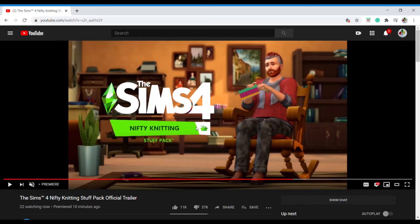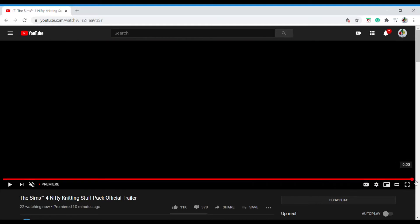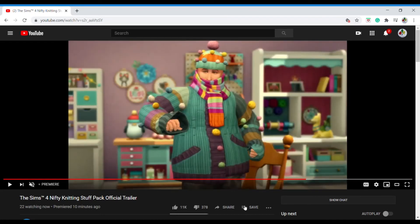Look at all this base game stuff — it shows me that not a lot came in this pack. If you guys like it, that's good. My thoughts are a little bit different though. I wish they would have stuck with the whole arts and crafts theme. Knitting is arts and crafts, but it's not like big arts and crafts. And how much are you actually gonna be using this in all honesty?